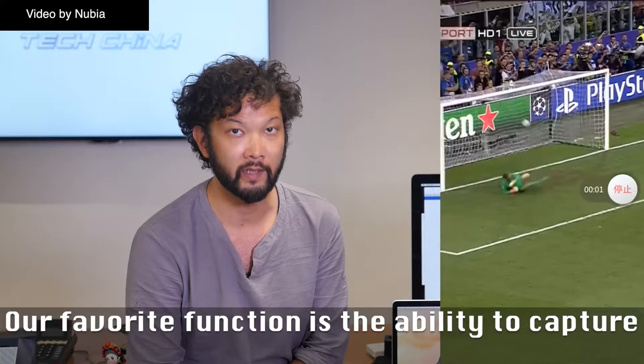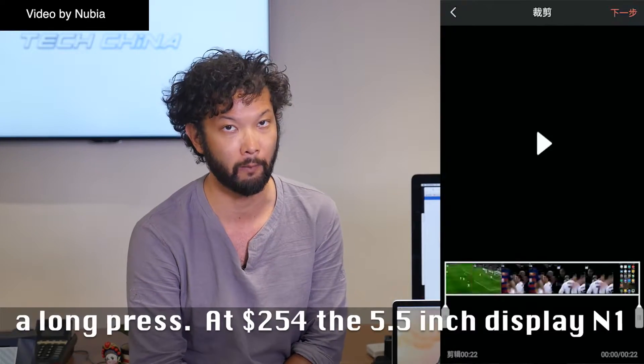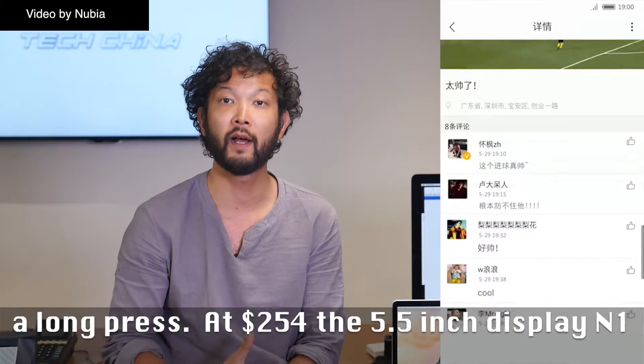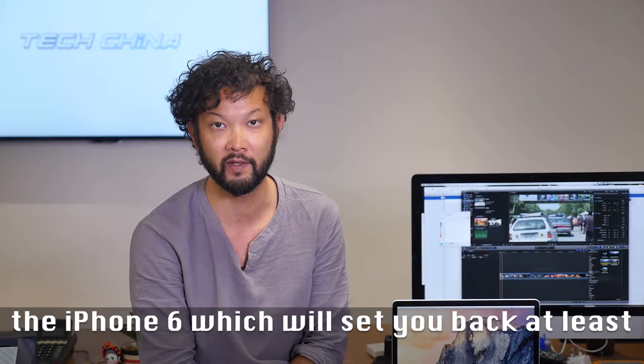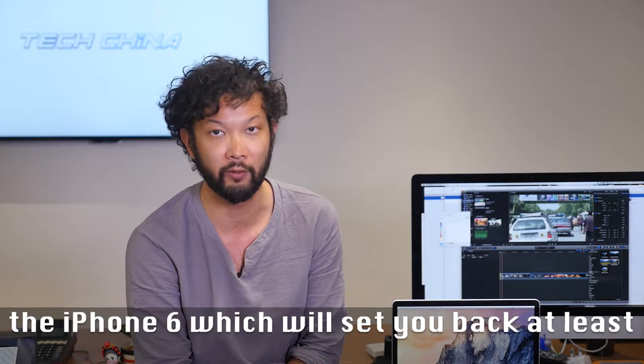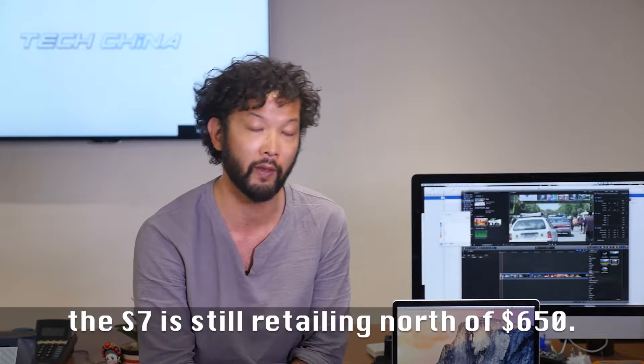Our favourite function is the ability to capture super screenshots or screen-cap videos with a long press. At $254, the 5.5-inch display N1 packs better cameras and battery life than the iPhone 6, which will set you back at least $700, while Samsung's newest flagship, the S7, is still retailing north of $650.